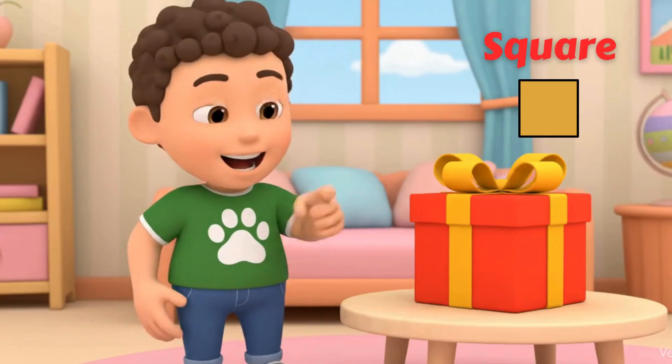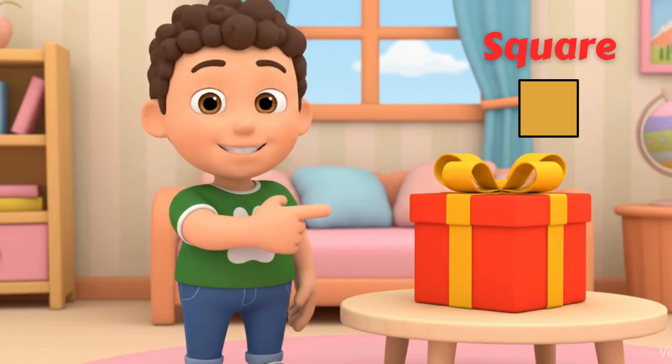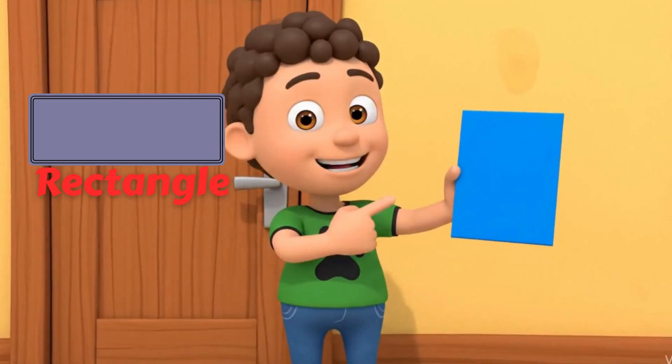A square has four equal sides and corners, just like this box. A rectangle has two long sides and two short, like a book.